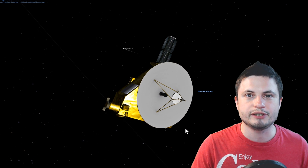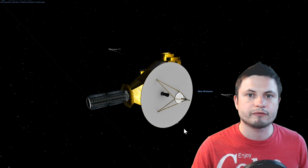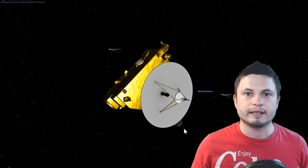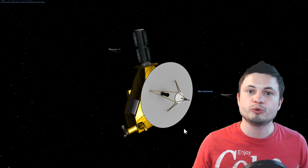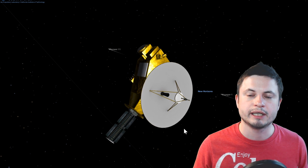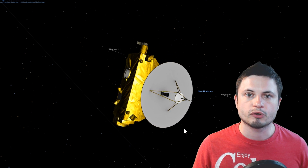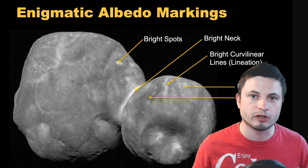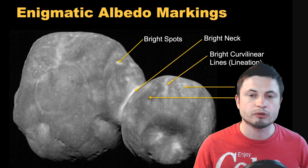This right here is the Ultima Thule explorer — the New Horizons probe — that also obviously visited Pluto and became the first object to visit such a faraway body in our solar system. The most recent scientific publication about this mission is from 200 different scientists from 40 different organizations around the world, a culmination of all studies on what we've learned about this strange and enigmatic object known as 2014 MU69, also known as Ultima Thule.